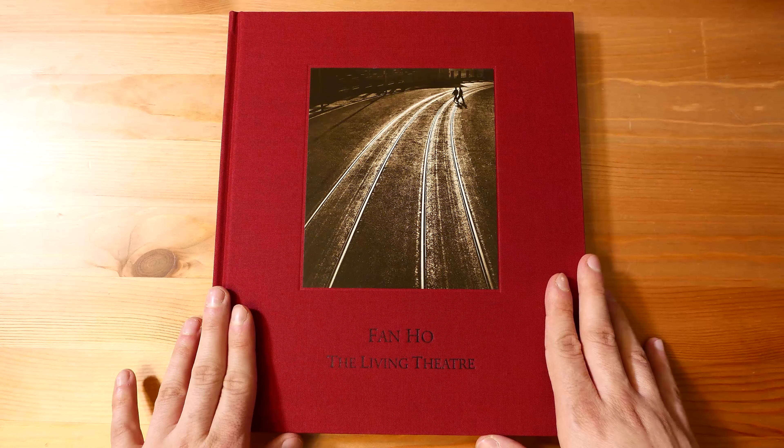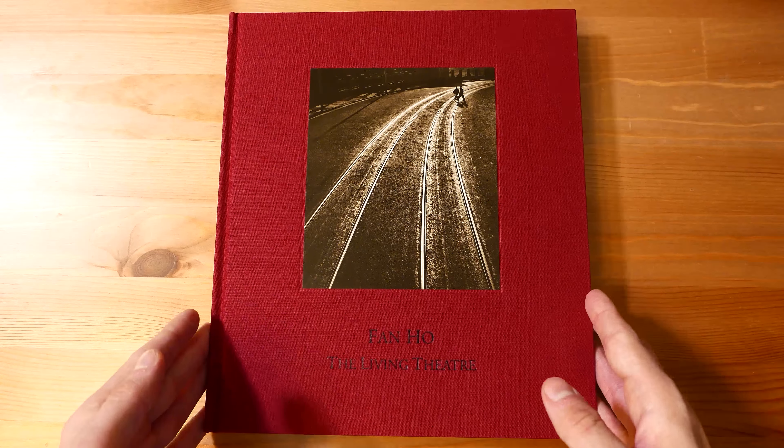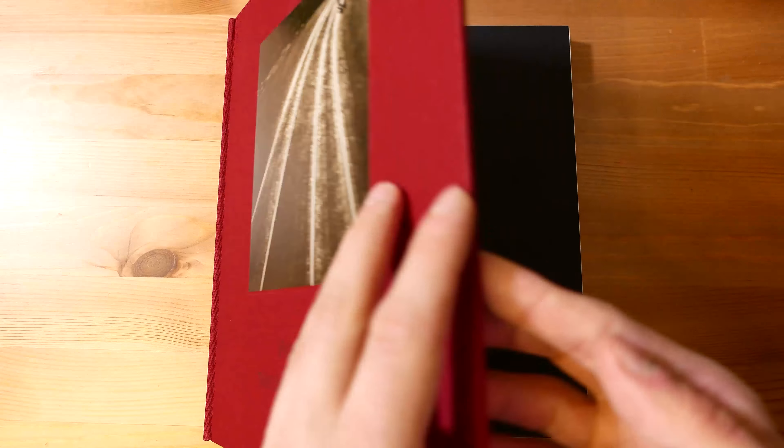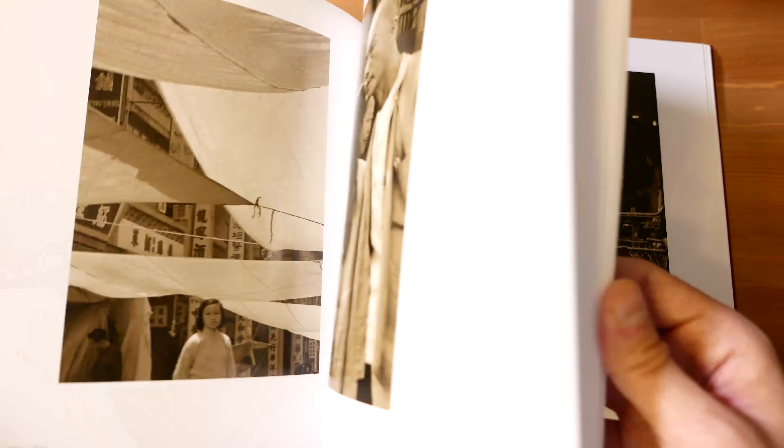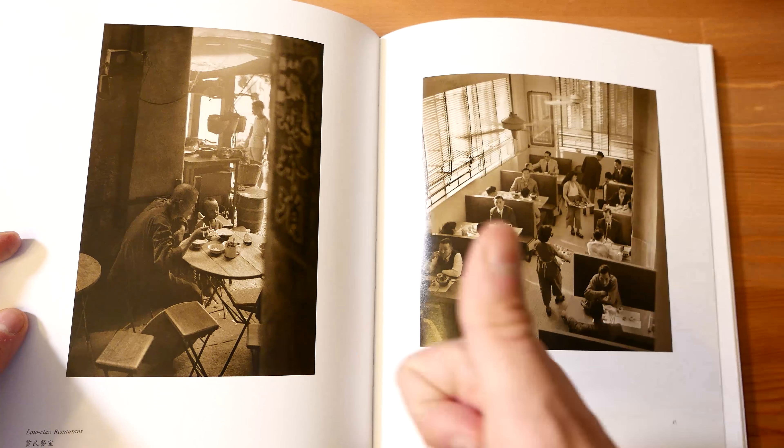As usual, I hope you liked this short Two Minutes Tuesday for another brief introduction to another photo book. And as usual, because it's now two minutes — see you next time. Stay Click!